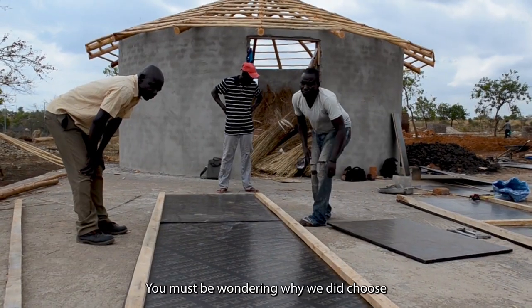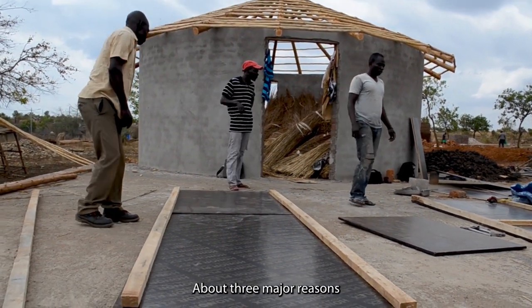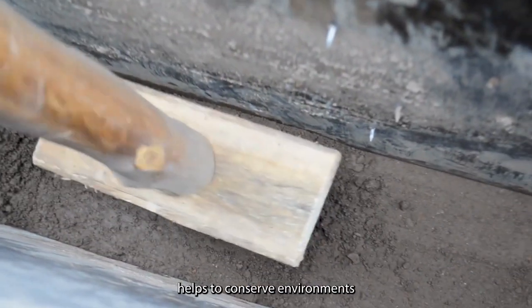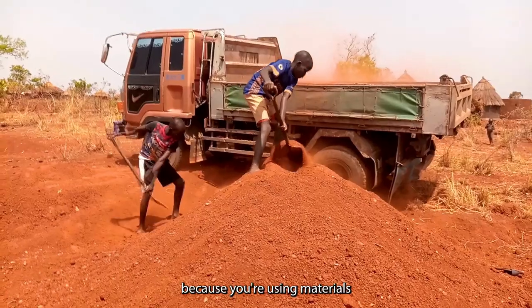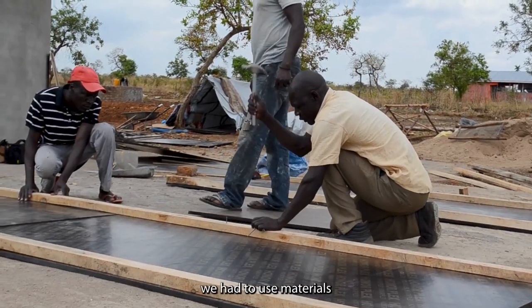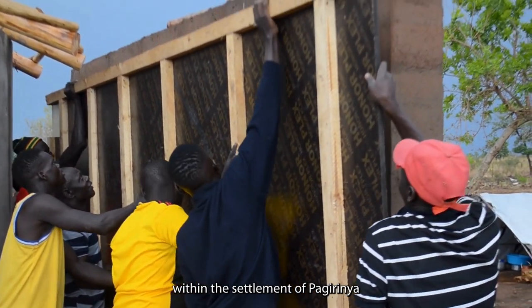You must be wondering why we chose this kind of building. There are about three major reasons why we did so. First, the rammed earth technology helps to conserve the environment because you are using materials that are within that environment. In our case, we used materials we could get from within the settlement of Pagerinia.